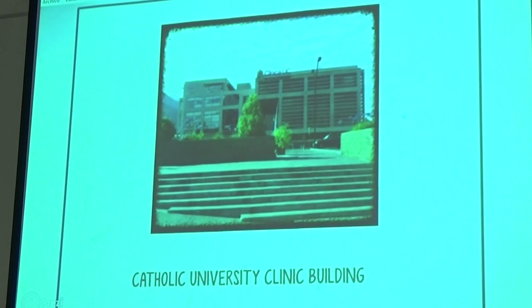Catholic University Clinic building: the building has five floors and one underground level. It was designed with a system composed of 52 elastomeric insulators at the top of the underground level, which avoided the need for construction of an additional slab.